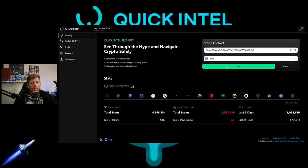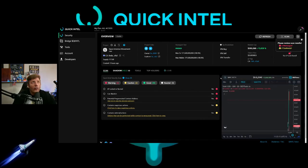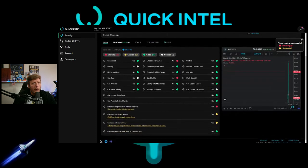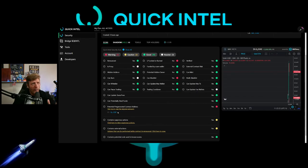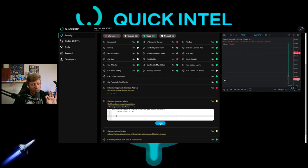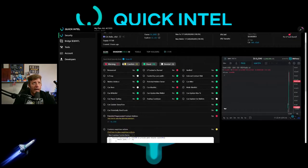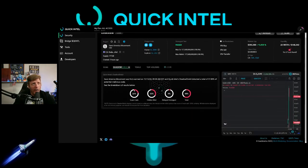We come back to the Quick Intel scanner, paste that contract address, select Ethereum, hit scan — and bam, warning signs galore. We can show all: potential pre-generated contract address. You can zoom in and click to view detected addresses that may contain suspicious code. If you want an explanation, Quick Intel AI provides it — it defines the function and explains what it does.